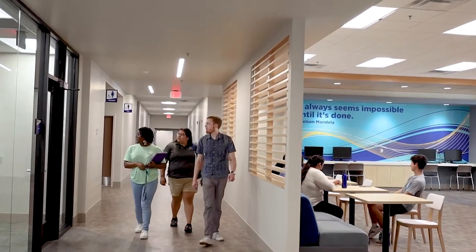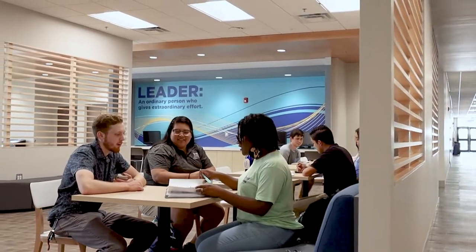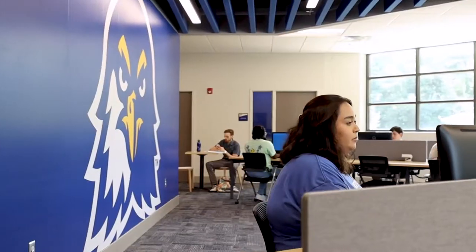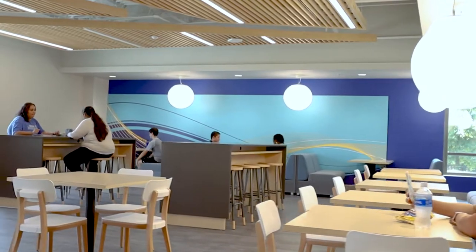To meet the growing demand for areas where students can gather and collaborate on projects, multiple spaces have been designed for each building. The Health Sciences building features three large lounge spaces where students can study or meet casually. In addition to the new lounges, there will also be a new food court area.